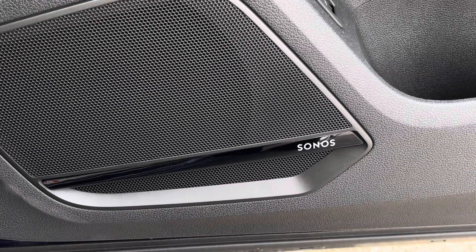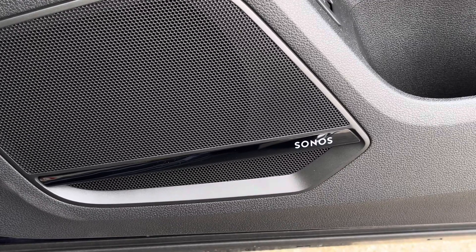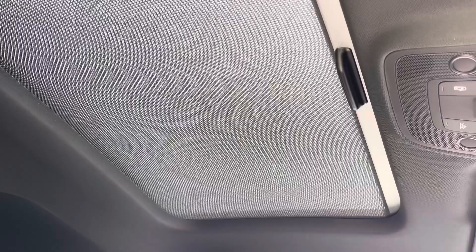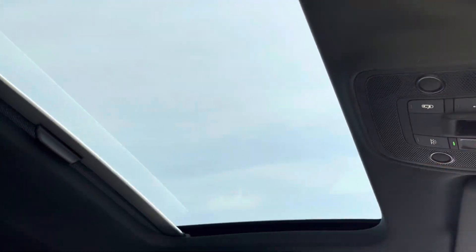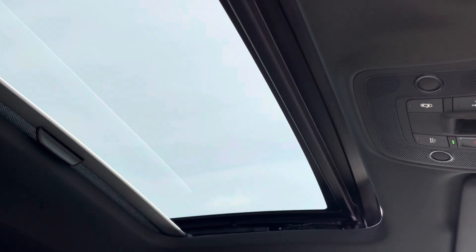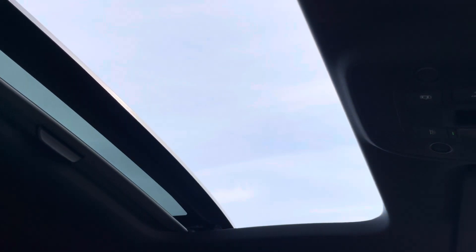Additionally, we have the Sonos sound system, providing an immersive sound experience over the standard sound system. The standout feature is a panoramic glass sunroof with manual sun blind, not only lifting the interior ambience but also bathing the interior in sunlight, especially on those warmer, sunny days.